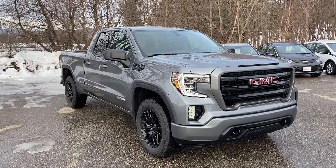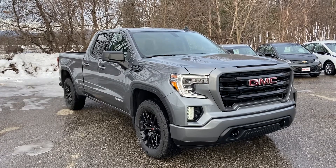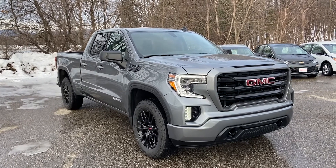Hello Paul, Justin Pill here with Alderman Chevrolet Buick GMC in Rutland, Vermont. Paul, happy holidays and I wanted to put this personalized video tour together on this brand new 2021 GMC Sierra 1500.